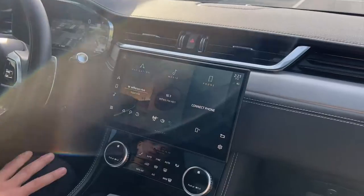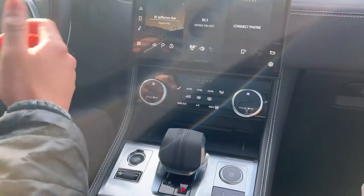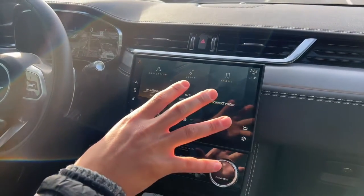You also get the upgraded screen here — this is the 11.4-inch PIVI Pro. The original system was called Touch Pro. They've updated the system to be more user-friendly for iPhone users, Android users, whatever it may be. They just tried to make this system a lot easier to use.